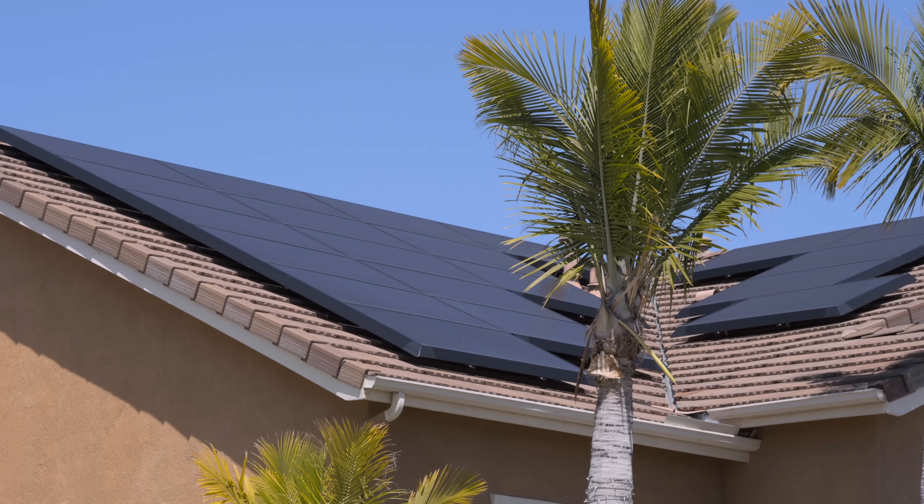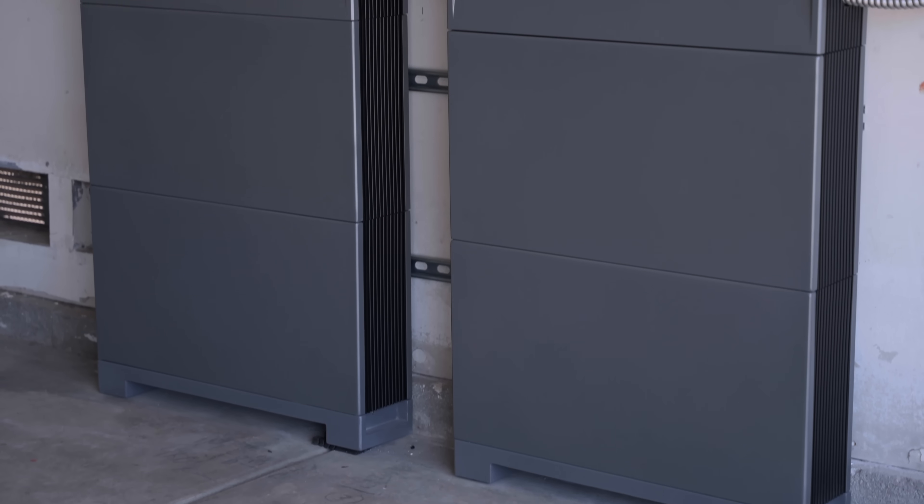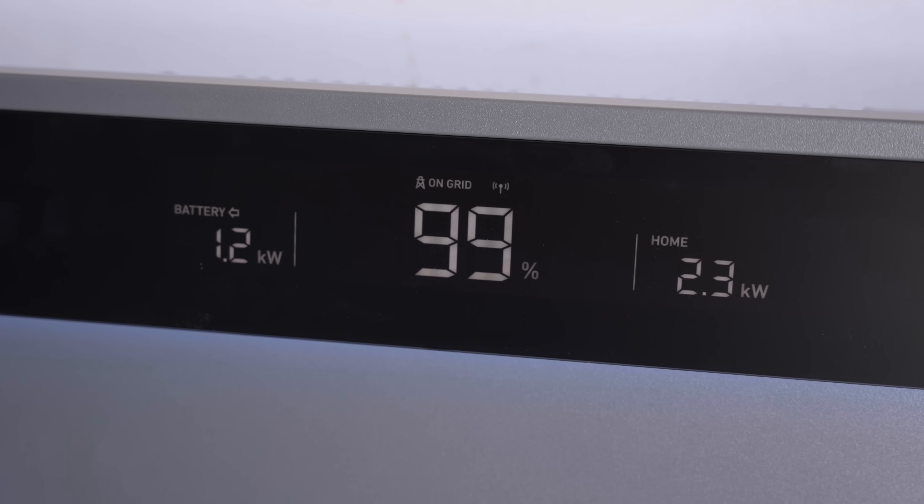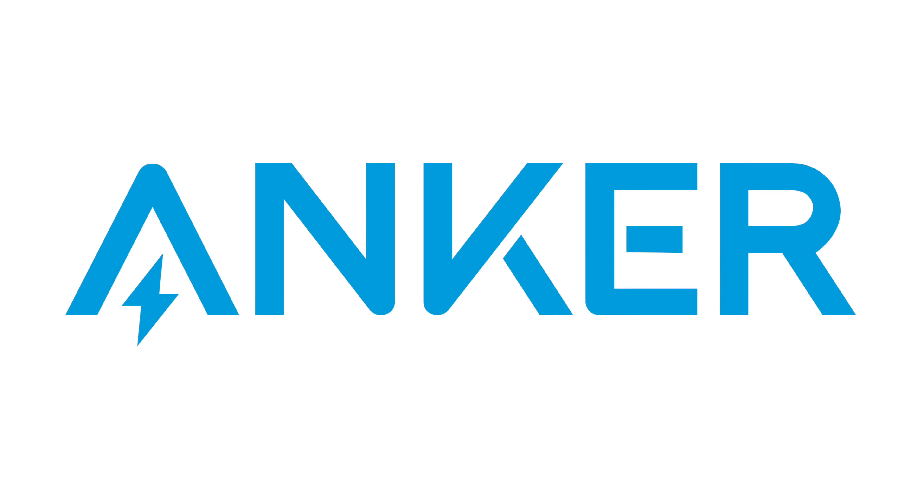Today we're talking about a product designed to do just that: the Anker Solix X1 Energy Storage System, and all the ways that it may just be the perfect energy solution for you. Let's get into it, and a special thanks to Anker for sponsoring this video.